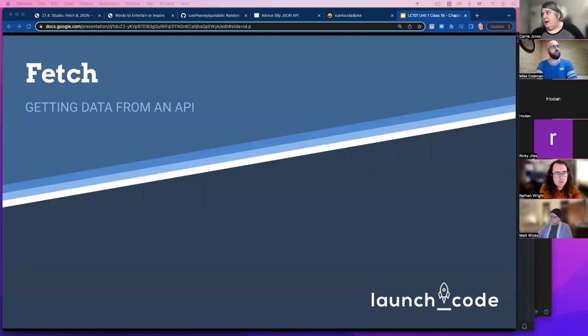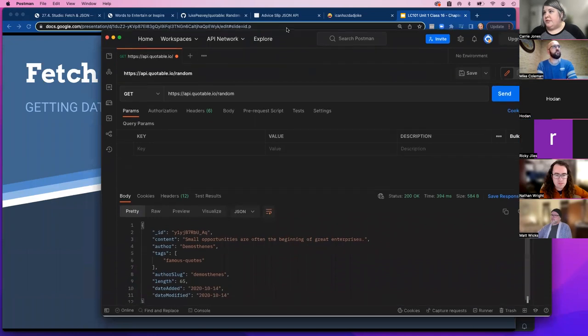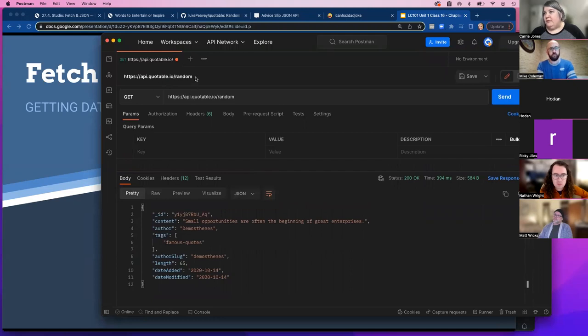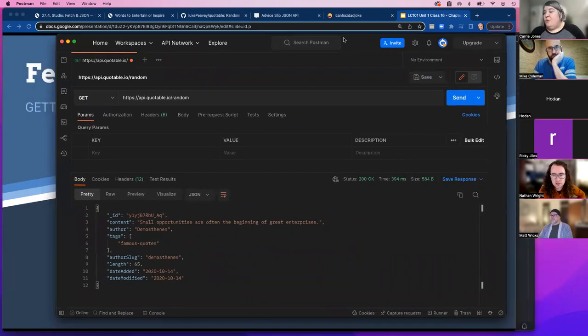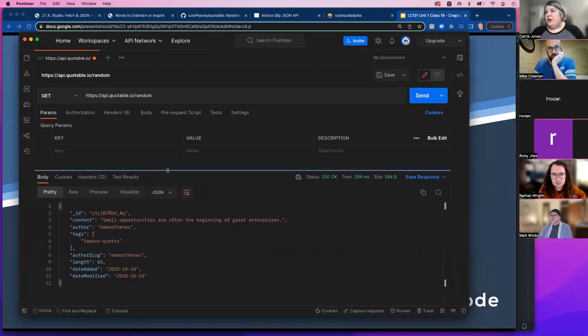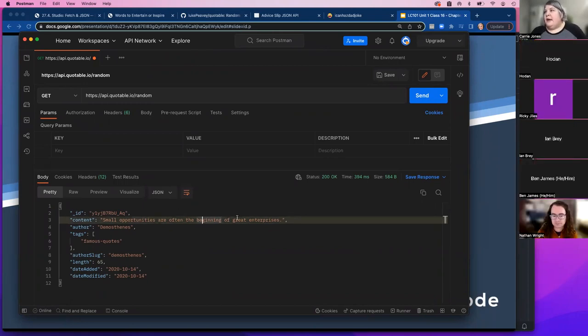I'm going to show you an example using Postman — a tool where you can put in an endpoint and choose the HTTP request type like GET or POST. I've got a random quote API endpoint here. I just hit send to this endpoint and get the response down here. You can view it in raw, preview, or pretty format — nicely formatted with indents. This is coming back as JSON with some headers that were automatically set.